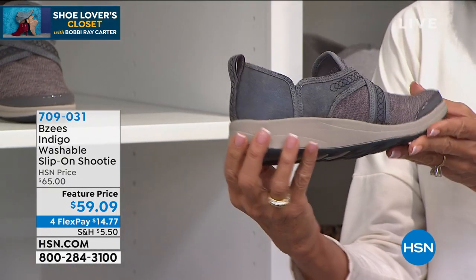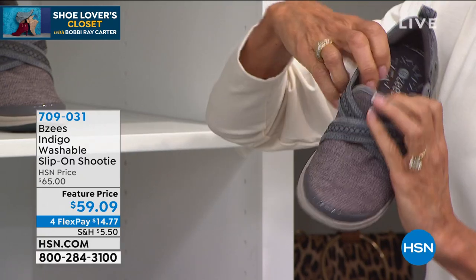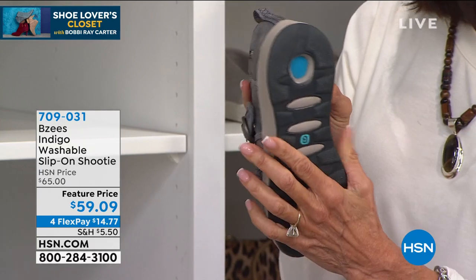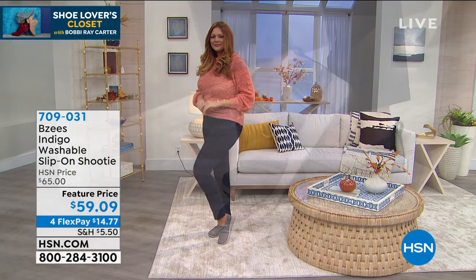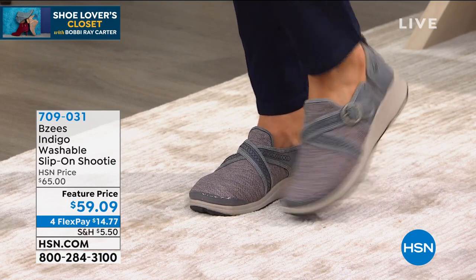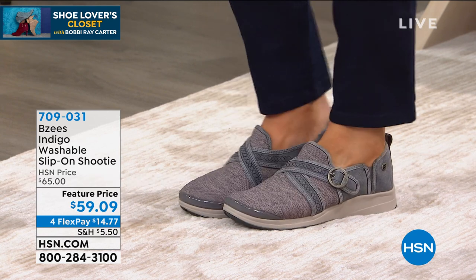How about a brand new shootie? This is the very first airing, a feature price today of $59.09. Can you see that big cloud right there in your arch? Also inside of this, this one has a comfort cone heel insert, so that's going to help additionally with shock absorption. You slip your foot into these — they are incredible. Beezy's are always machine washable, which makes it even easier to take care of.